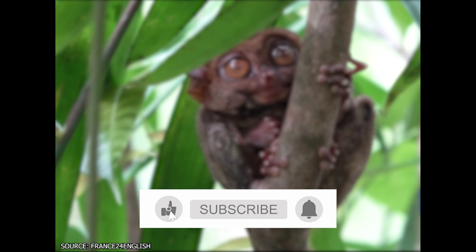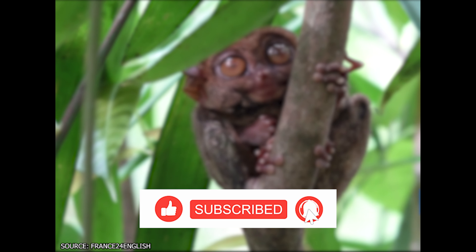Before we tell you more about the best of the Philippines, be sure to give this video a like and subscribe to ViewCation if you haven't already.